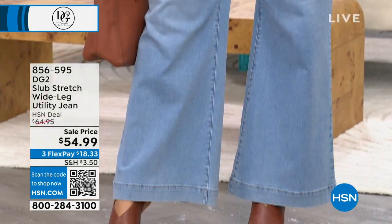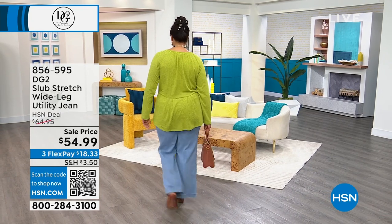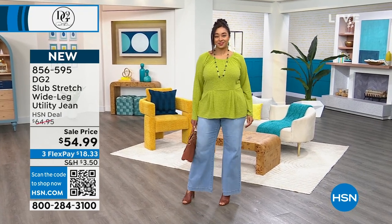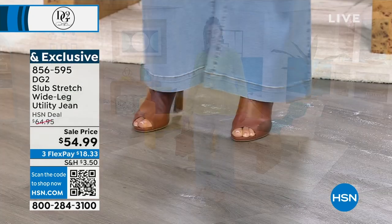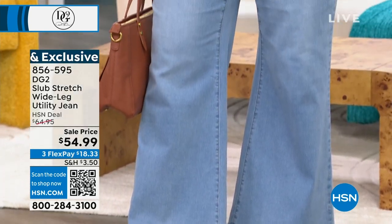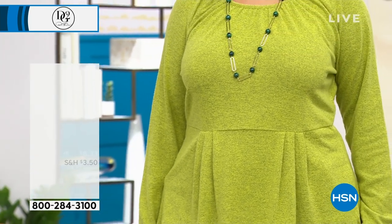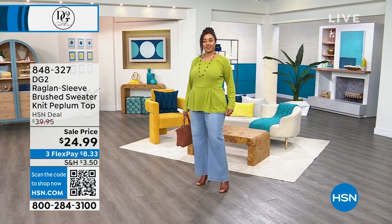This is the DG2 slub stretch wide leg utility jean. It's a lighter weight if you're looking for something that's a little bit more bouncy. Look at Kenya — she's really rocking it. I love that top; I actually have it on in the same exact style, different color. We're going to be talking about all of this and much more. Let's run through the details on this gorgeous top on Kenya — the DG2 raglan sleeve brushed sweater knit peplum top.